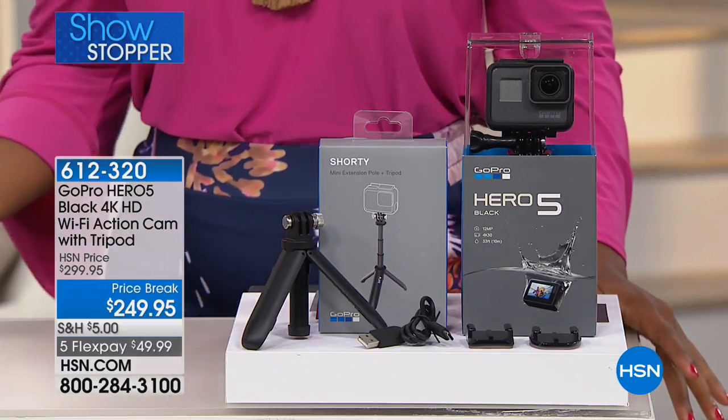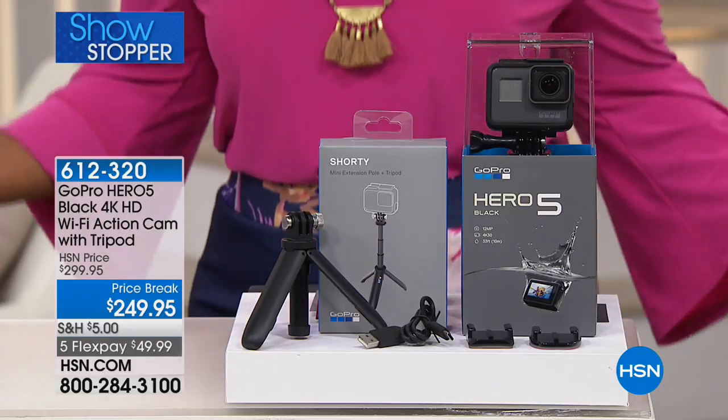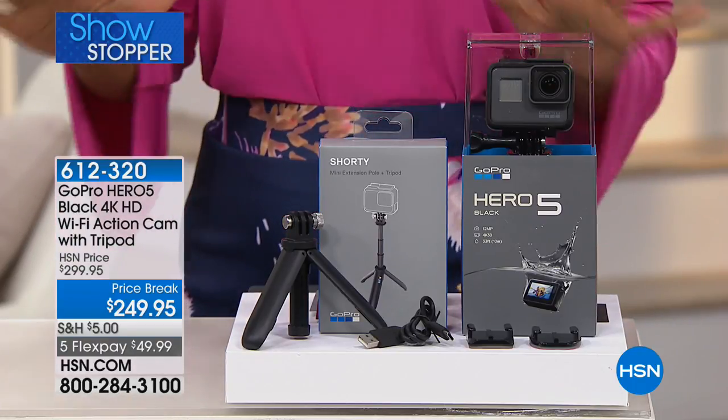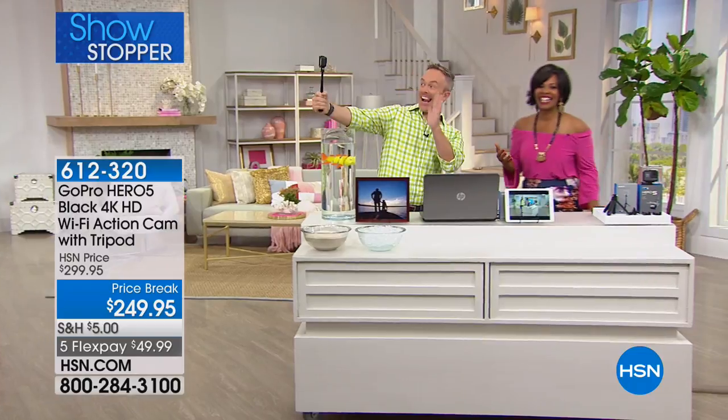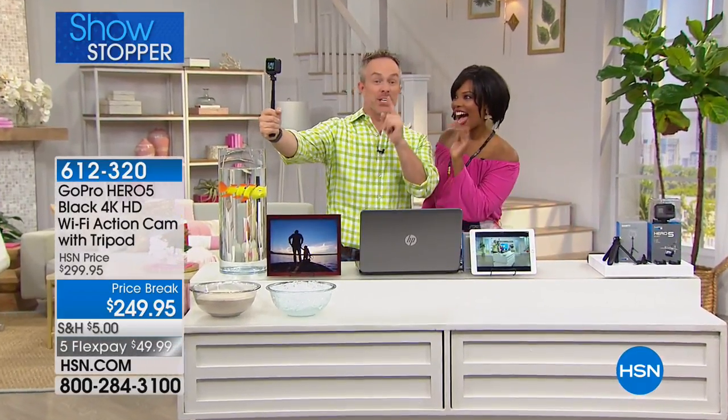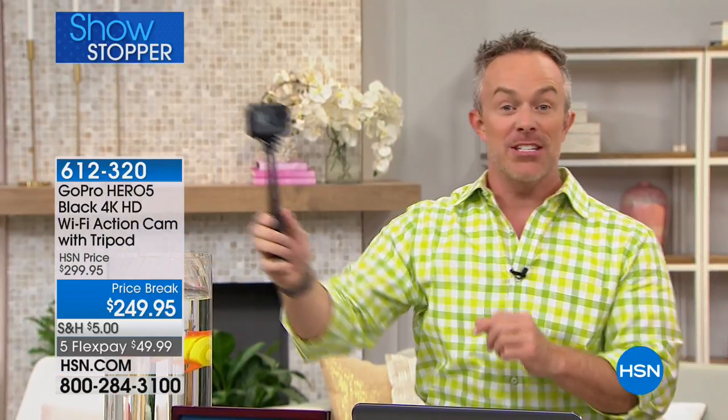You get a price break — find it elsewhere for closer to $300, but we took $50 off and it's on five flex payments. We're giving you the shorty tripod and selfie stick included. Just say 'GoPro, stop recording' and it stops — it's voice activated. It's one of the most feature-rich models: small but 12 megapixels and 4K video. It can replace your camcorder and point-and-shoot. We've never before included the tripod and selfie stick.